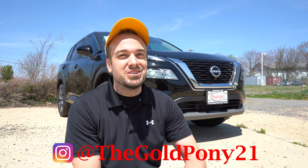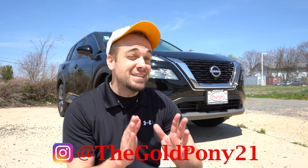What is up you guys? Welcome back to another one. If you're new to the channel, I am Gold Pony. I do new car, truck, and SUV reviews on YouTube. And today, behind us here is the new 2022 Nissan Rogue.